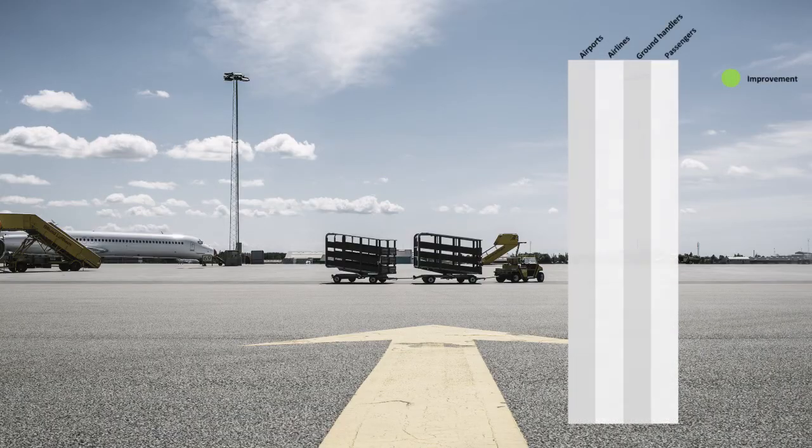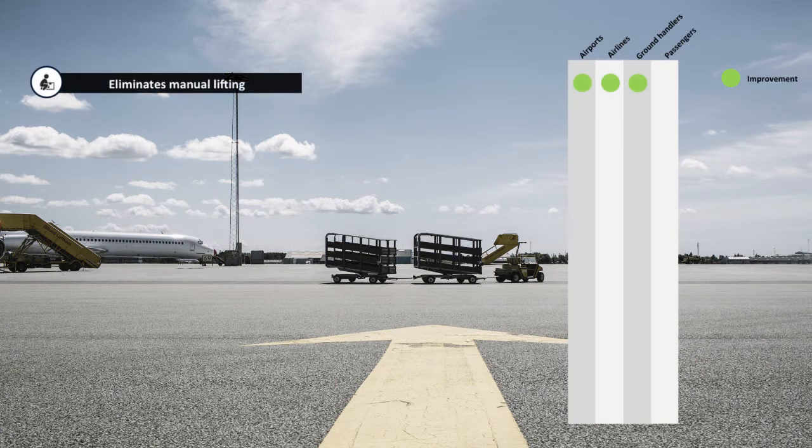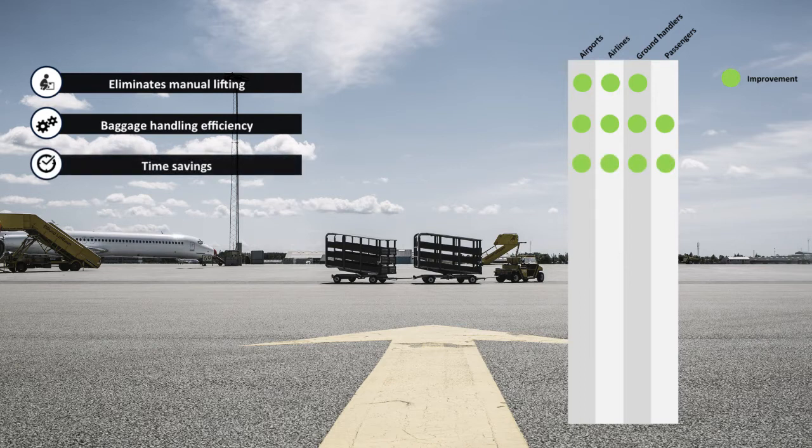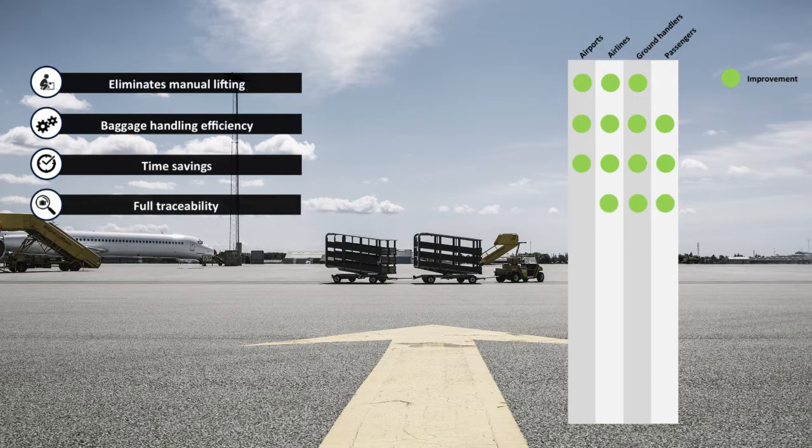In conclusion, what you get from BBHS is: manual lifting is eliminated since baggage is flushed automatically to and from trolleys and belts. Baggage is handled efficiently, reducing time from bag drop-off to delivery at destination. The automation and optimized flow saves time. The batching of luggage ensures that it can be traced from drop-off to delivery.